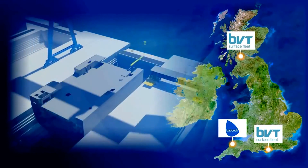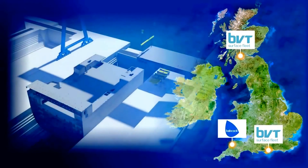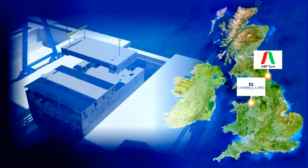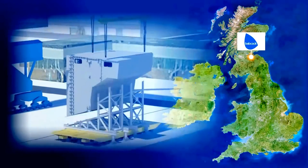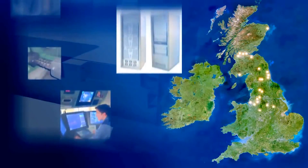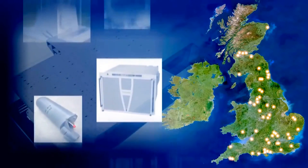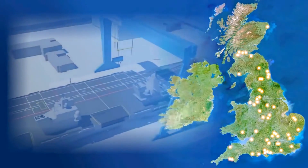The large blocks are being built at BVT Surface Fleet Govan, Glasgow; Babcock Marine, Appledore; BVT Surface Fleet, Portsmouth; Central Blocks at Cammell Laird, Liverpool; A&P Tyne, Tyne and Wear; and the sponsons at Babcock Marine, Rosyth. In addition, suppliers from across the UK are involved in the project, and work for the new carriers secures more than 10,000 jobs across the UK from suppliers alone.